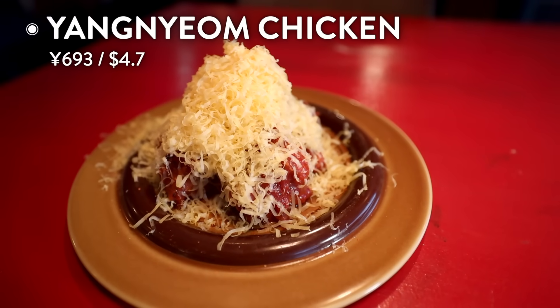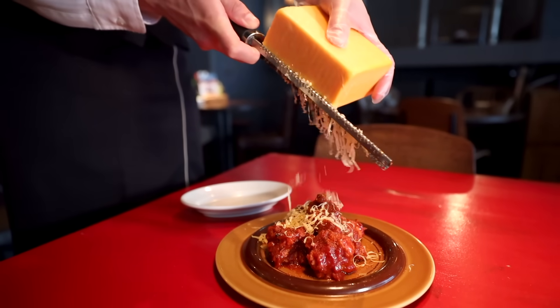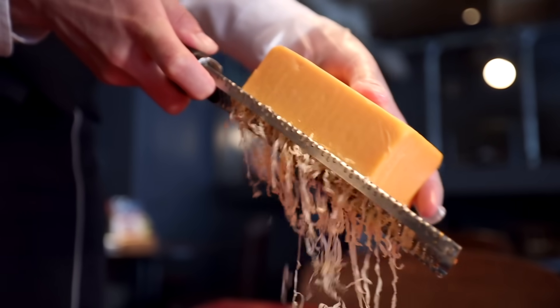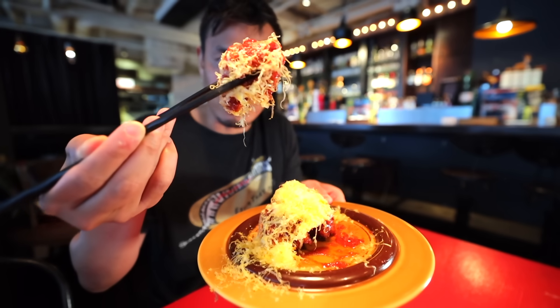And here's my food. Of course, I got their spicy yang-yum fried chicken - with that, I'll keep going until you say stop - with grated cheese topping. Big piece of fried chicken for you.